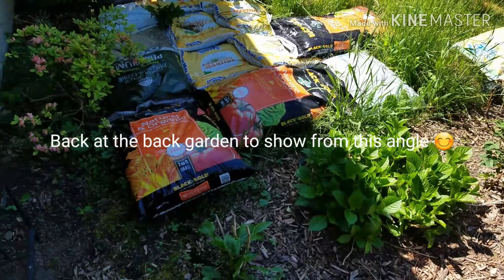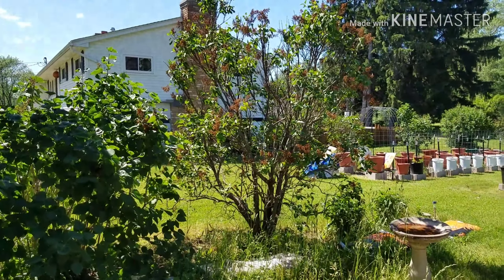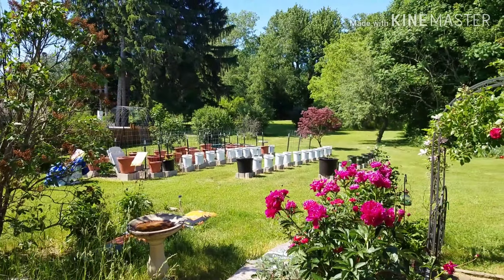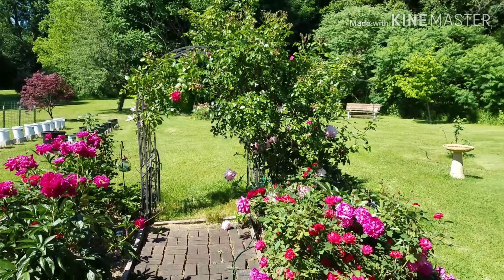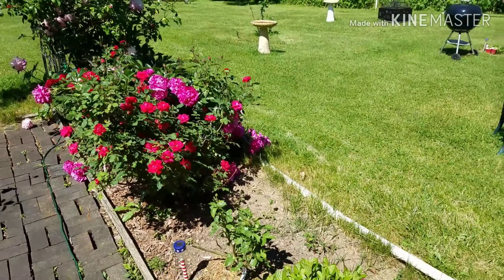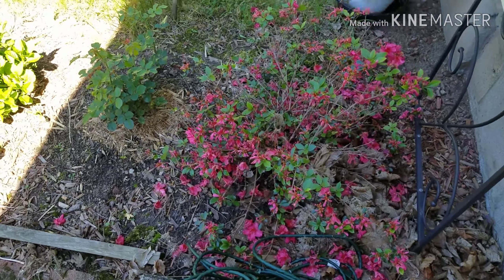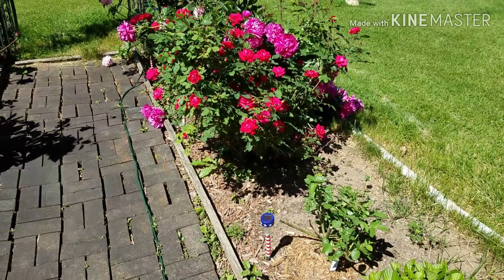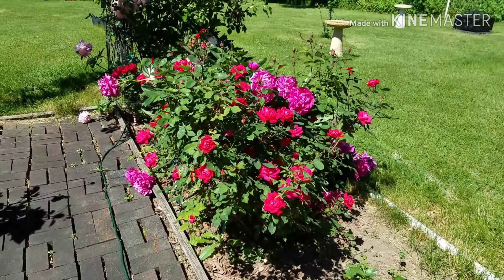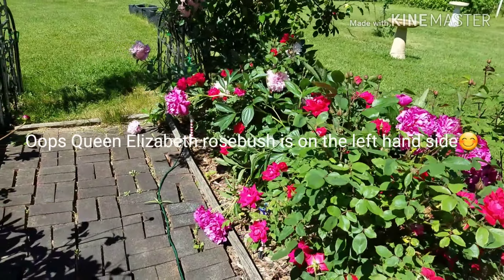And this is the back again — just showing you from another angle, a couple of things I missed. On that right-hand side is that Queen Elizabeth rose bush; I haven't shown that yet, it's coming up here in a minute.